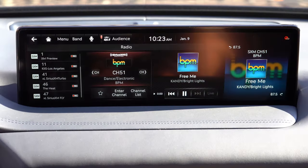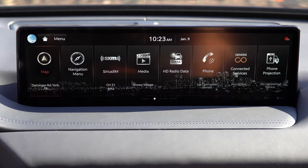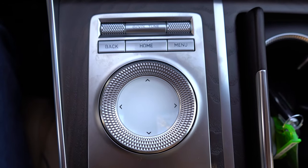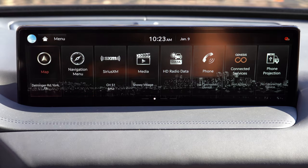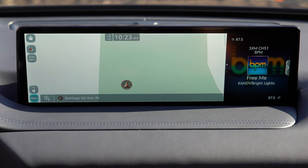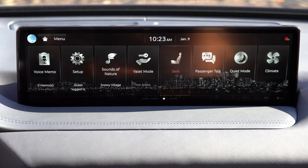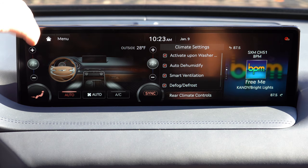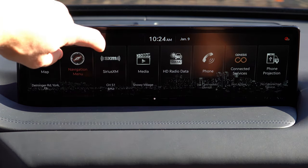The 14.5-inch infotainment screen comes standard across the board, responding to voice activation and touch, with a circular dial near the shifter as an alternative control. Bluetooth and audio streaming, Android Auto, Apple CarPlay, and factory navigation with three years of free map updates are all standard. There's also a voice memo section to record and play back reminders. Ambient sounds are available on the infotainment screen — pretty cool to listen to.